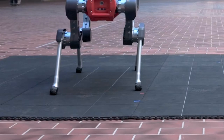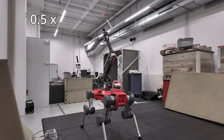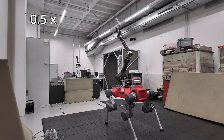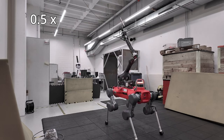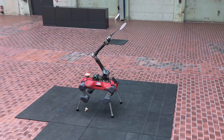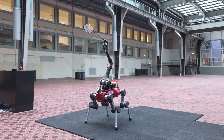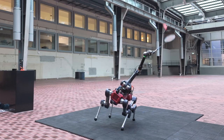Badminton presents significant challenges for legged mobile manipulator robots, requiring precise coordination between the legs and arms. To hit an interception point outside the static arm's workspace, the robot must run to that position, swing its arm accurately, and potentially tilt its base to optimise the hit.